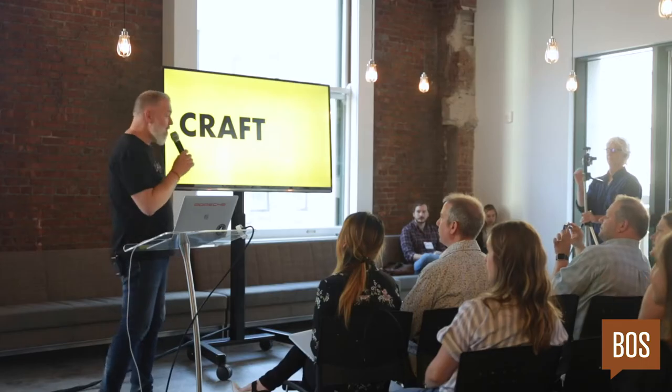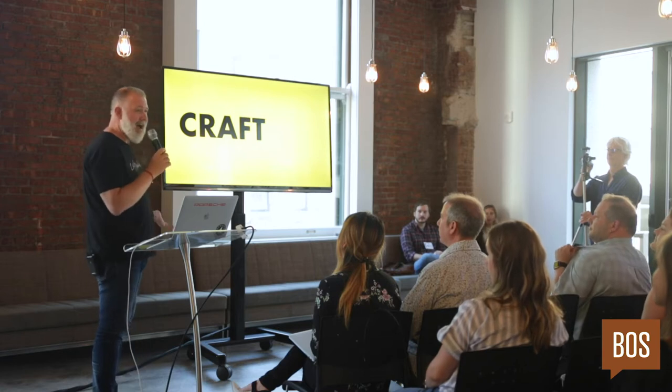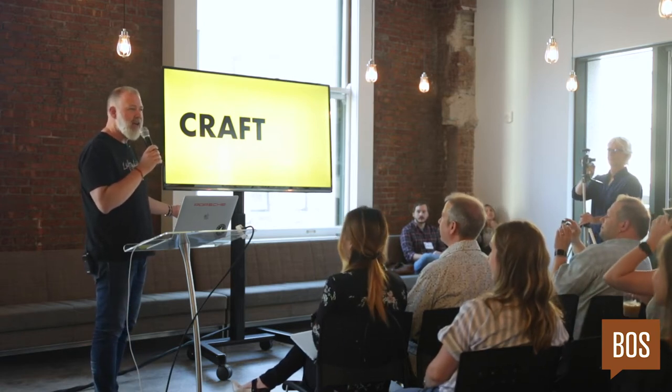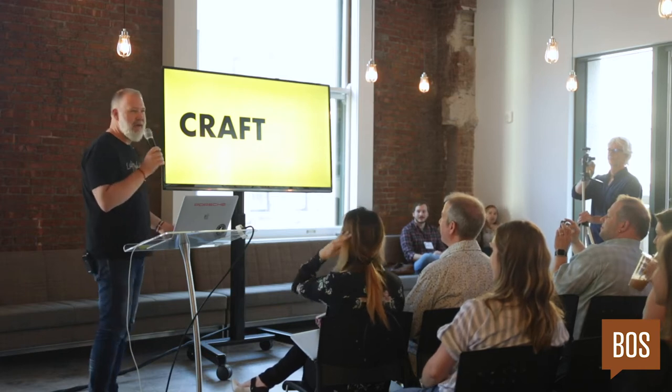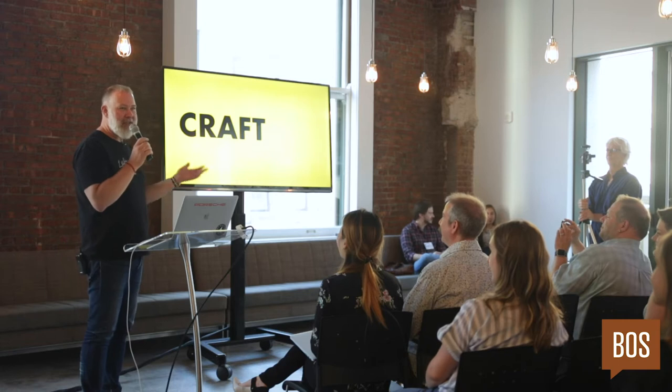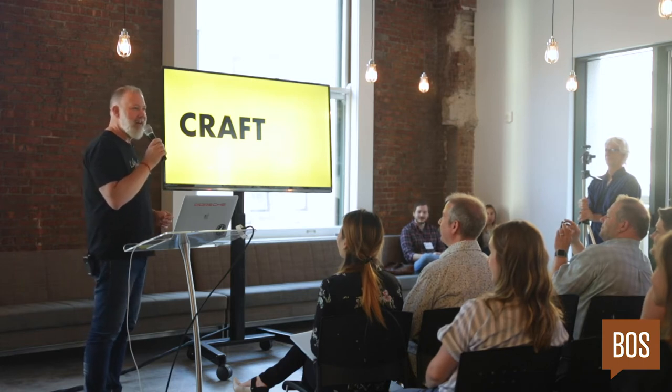I'm really pleased to talk at this because craft is a subject that's near and dear to me and it has been for my whole career. So I thought the first thing I should do is just write craft at the beginning of my presentation, which I designed in Keynote, because I'm also lazy and Keynote lets me do things quickly without too much stress.